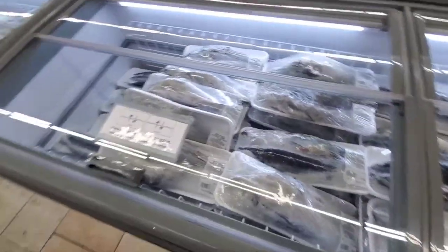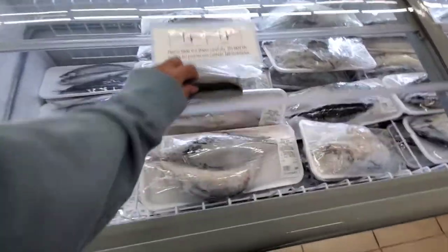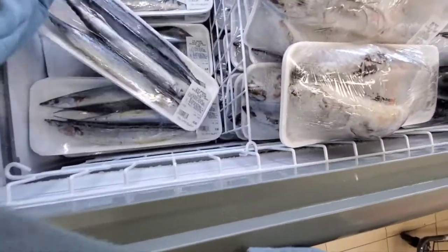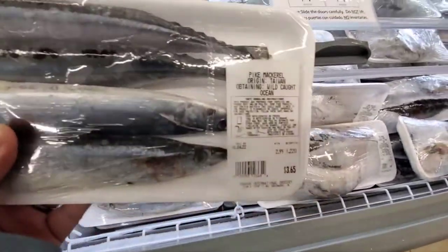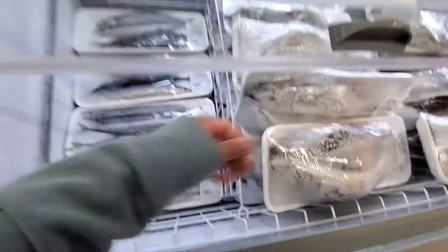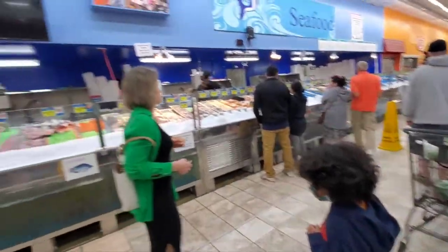They have some seafood right here that's wrapped up. You can see some pike micro. They got new freezers down here too.